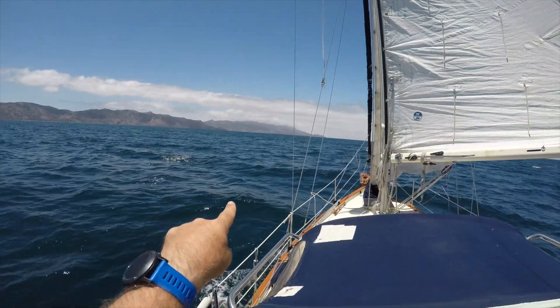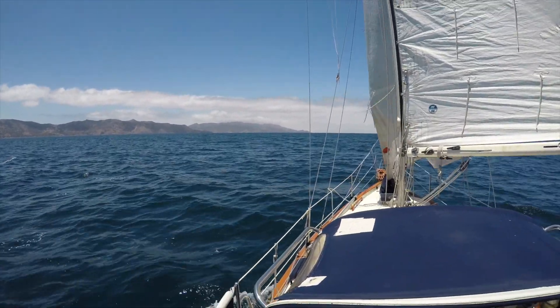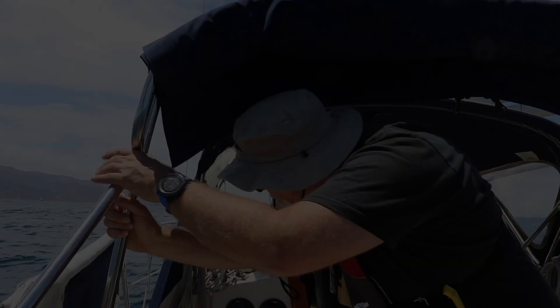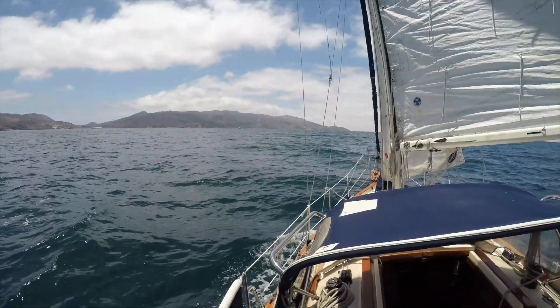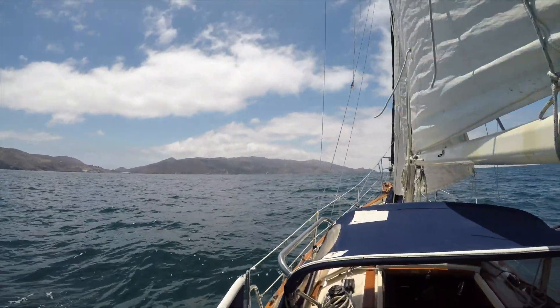There's Bird Rock, there's Ship Rock — it's a little bit smaller, not sure how that'll come up on camera — and just ahead, Two Harbors. Here's a better look at Bird Rock and Ship Rock, and slightly over to port is Emerald Bay.